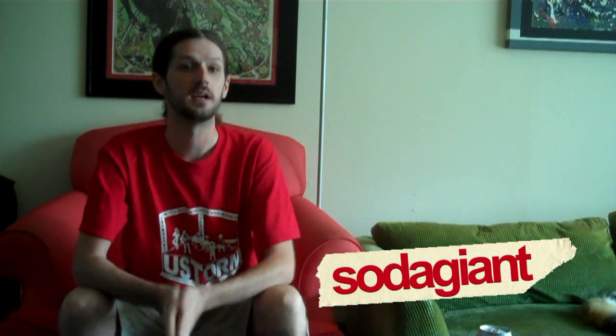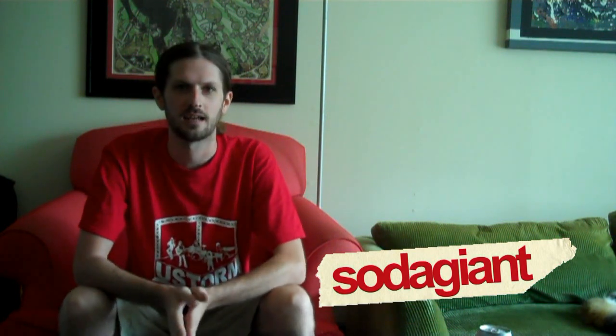Hello everyone and welcome to Soda Giant, the internet soft drink show served ice cold. I am your host, John the Soda Giant, and we have a very fun episode today. If you remember, it had to be like three weeks ago now, I posted a picture of some beverages I picked up at Hot Topic.